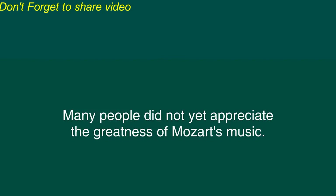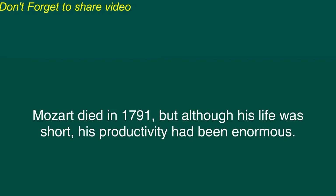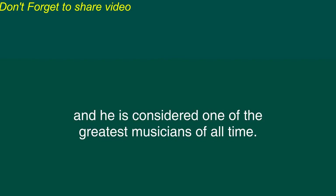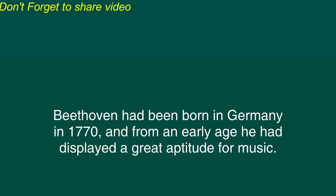Many people did not yet appreciate the greatness of Mozart's music. In his early thirties Mozart became the court musician for the emperor of Austria and during the next few years Mozart continued to write many beautiful works of music. Mozart died in 1791 but although his life was short his productivity had been enormous. The beauty, grace and technical precision of his music is still greatly admired and he is considered one of the greatest musicians of all time.